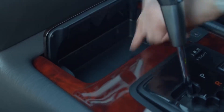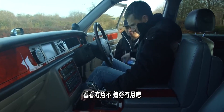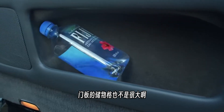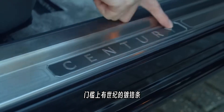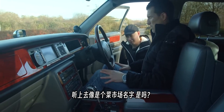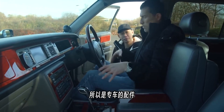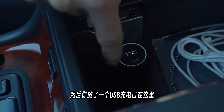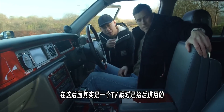The cup holder is very shallow and barely functional. The door bins are small but lined with felt. There are aluminium kick plates engraved with 'Century'. The floor mats are aftermarket Junction Produce items — a Japanese VIP car aftermarket brand. The centre console has USB ports, storage, and is lined with felt throughout, giving a premium feel.